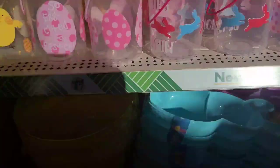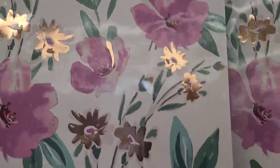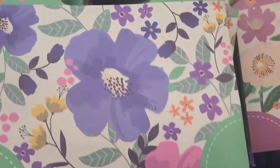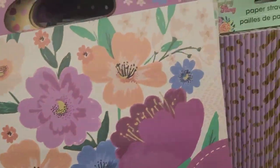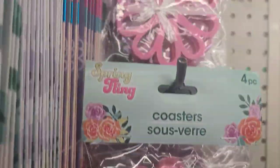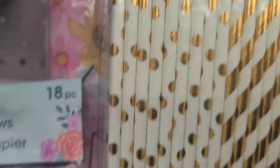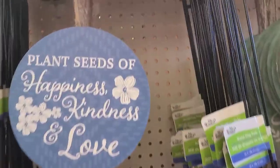They have beautiful Easter bags — really pretty ones with handles. They also have beautiful stores in two different colors including a pretty pink one, coasters, and a beautiful tablecloth as well.